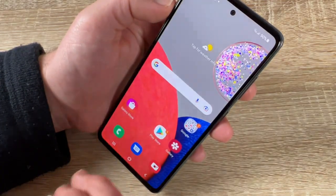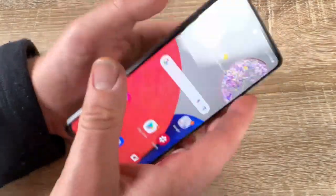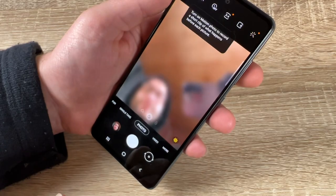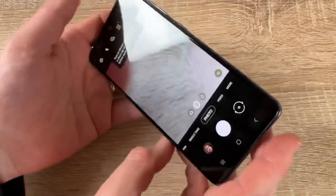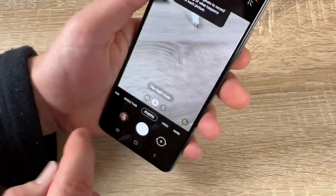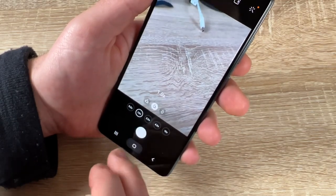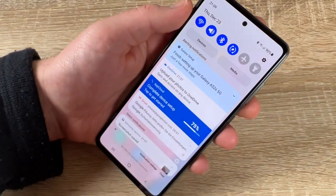All these camera modes are available to use. You can switch to the front camera by rotating the device. You can hold the device in portrait or landscape — everything works. Zoom in and out as you like.